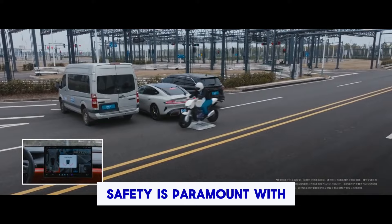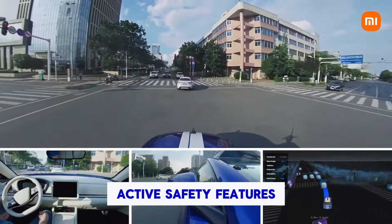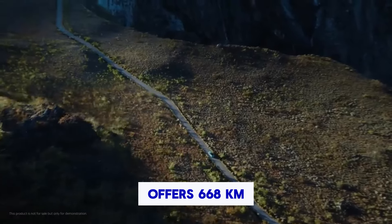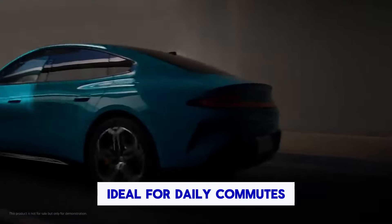Safety is paramount with a high-strength steel-aluminum body and 16 active safety features. The Su7 caters to different range needs. The rear-wheel drive offers 668 km (415 miles) on a single charge, ideal for daily commutes.